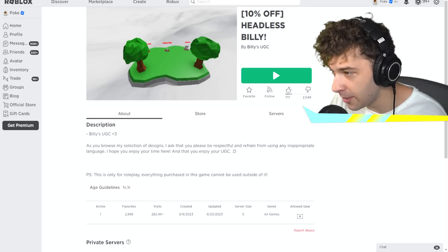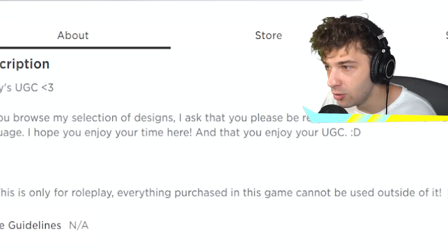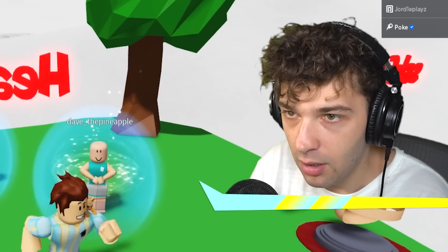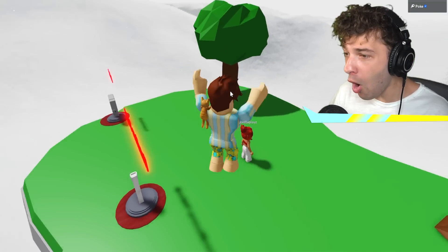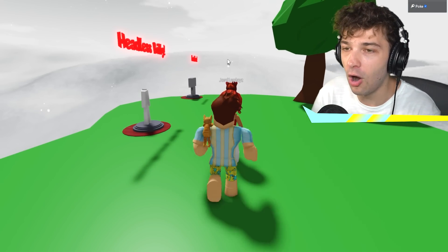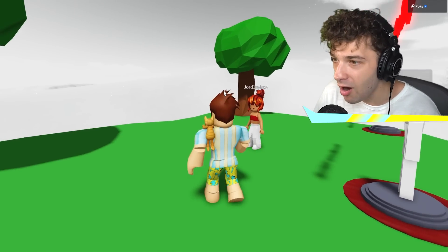It literally says in the description, and I quote, 'only for roleplay — everything purchased in this game cannot be used outside of it.' But you can't even use it in the game. People are joining up right now. I'm gonna let them know. I'm gonna type — there's no chance. You can't even warn people. This is literally illegal. This is not actually real. I can't even let people know not to buy this because it is a scam. That is absolutely insane.